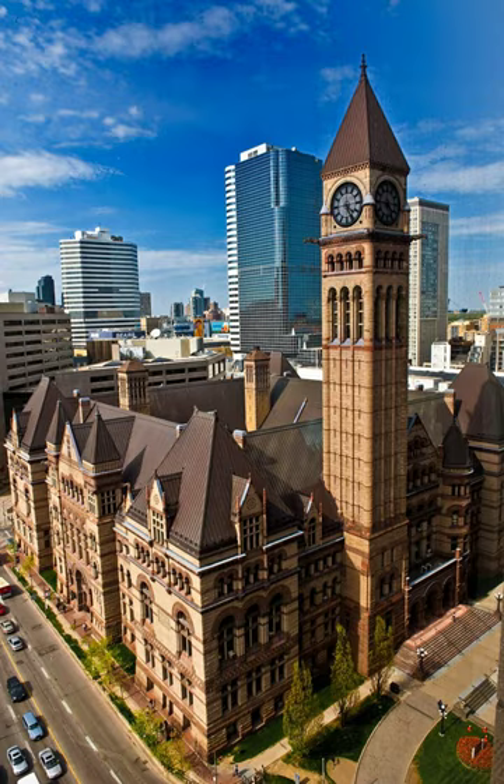Toronto City Hall moved to the new City Hall in 1965, and soon after, plans were made to start construction of the Eaton Center. The original plans called for Old City Hall to be knocked down and replaced by a number of skyscrapers, leaving only the cenotaph, or in one plan, the clock tower, in the front.